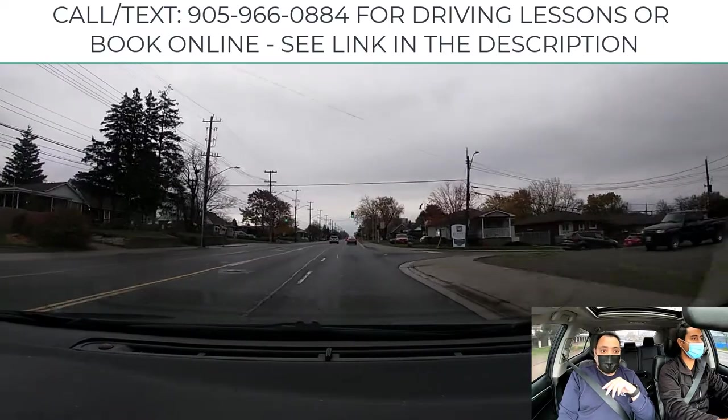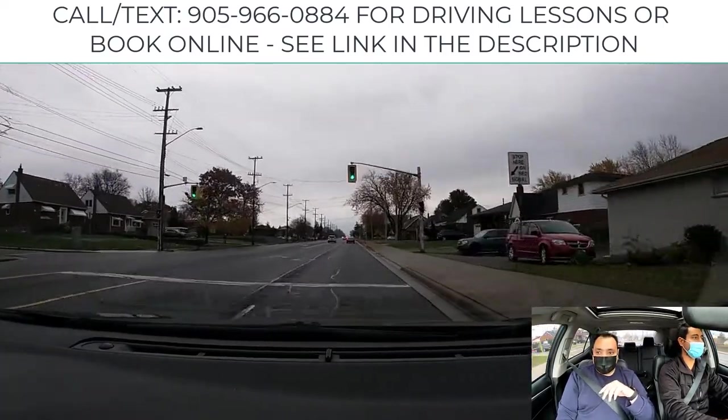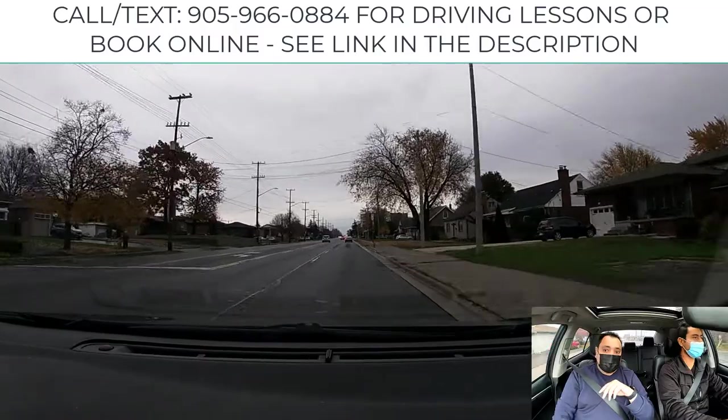Good. We're going to try another left turn.